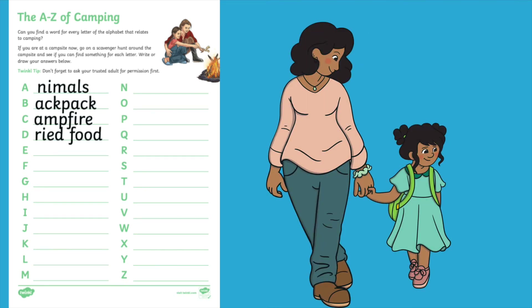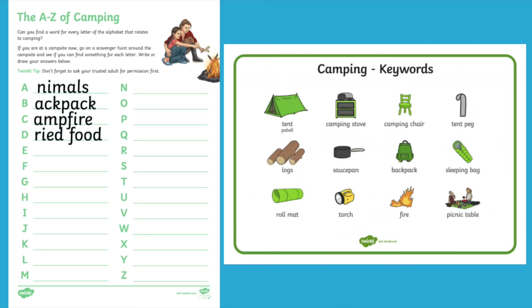Why not go for a walk around the campsite or where you're sleeping and see if you can find anything that will help you fill in the blanks? You could even use this camping keywords mat to help your children fill in some of the words that they can't find.